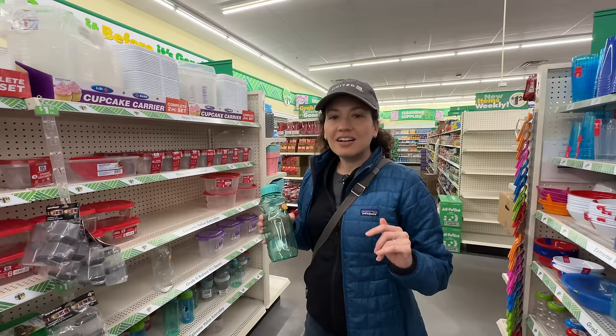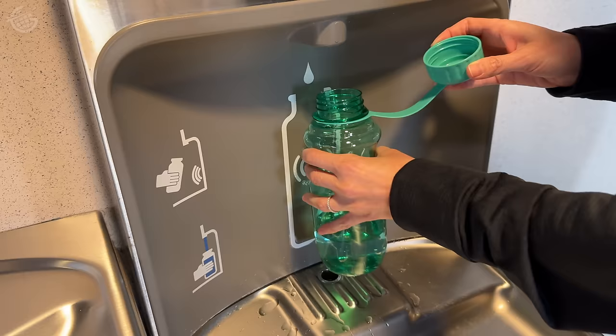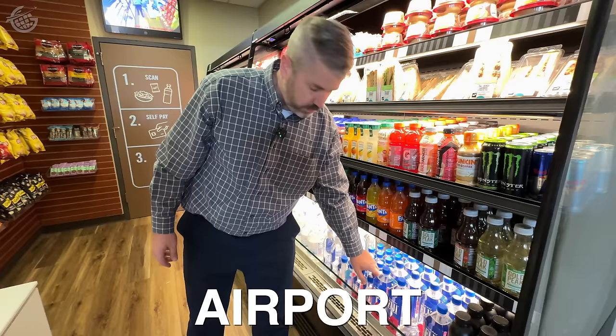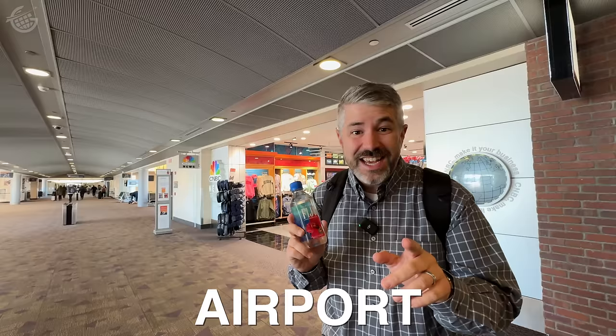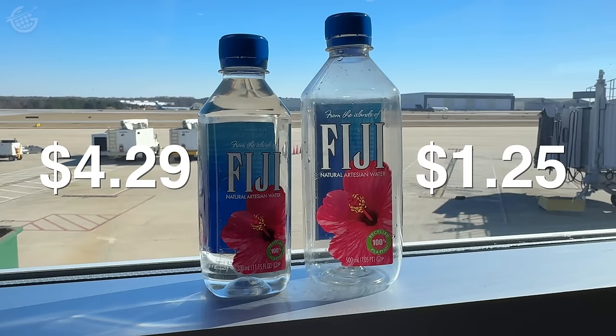Constantly buying plastic water bottles at airports gets super pricey and it's pretty wasteful. So get yourself a reusable bottle and refill it post security. How much is a bottle of Fiji water in the airport? Here at the airport, this bottle of Fiji water costs $4.29 and it's smaller than the one at Dollar Tree. I like to call it the x-ray tax — the only difference between this bottle and that one is that one's been through TSA security check.